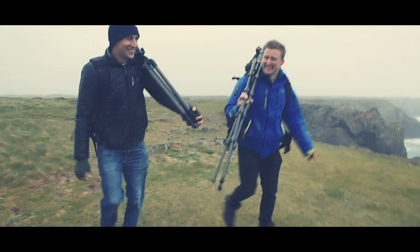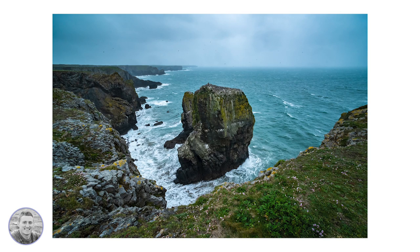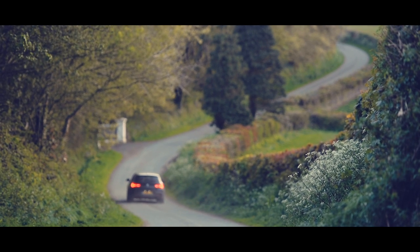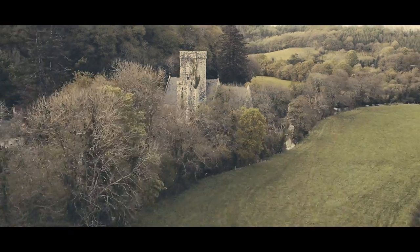Unlike the guillemots nesting on the stack in front of us, our equipment wasn't built to endure driving rain and 80 mile per hour gusts, so we bravely ran away back to our accommodation to ensure our cameras were usable for the rest of our trip.